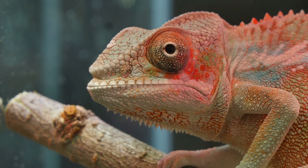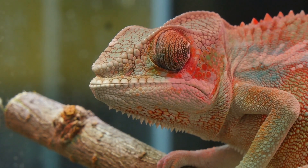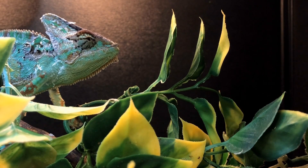These creatures remind us of the magic and wonder of the natural world. Okay, time for a quick quiz.